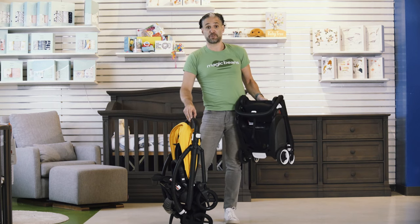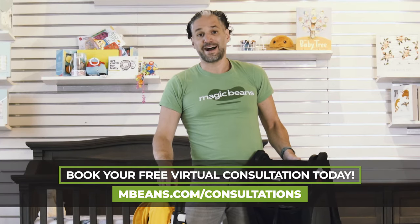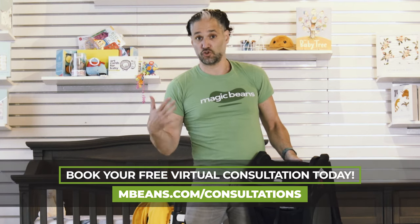By the way, I moderate all the comments below, so definitely leave a comment, say hi, tell me if you like the video, ask a question — I'd love to hear from you. You can also book a free virtual consultation if you want a Zoom session with one of our experts at Magic Beans.